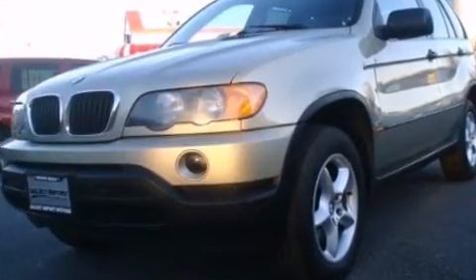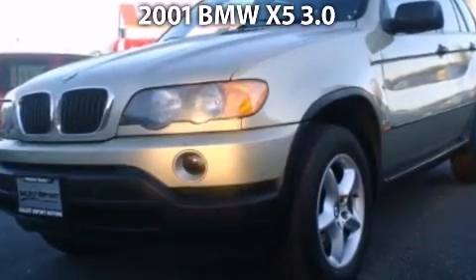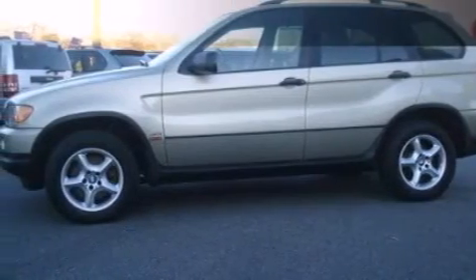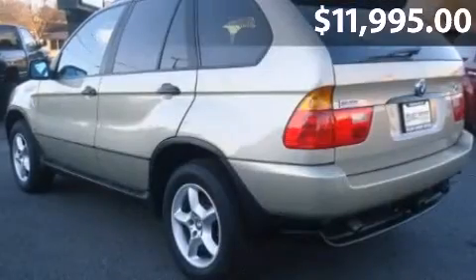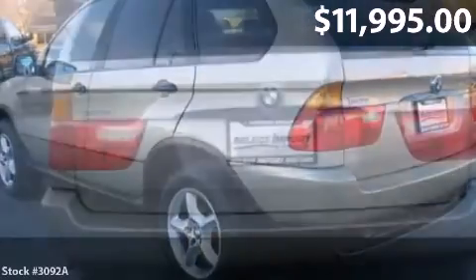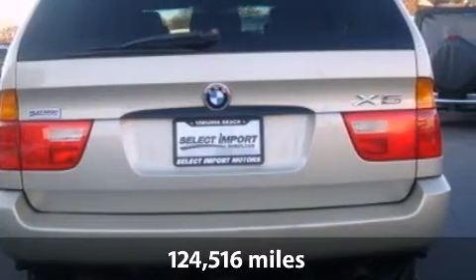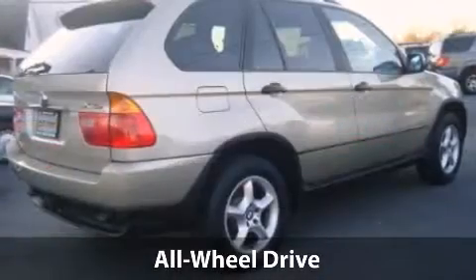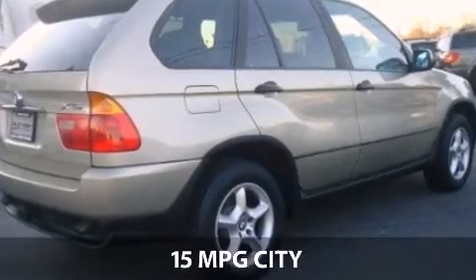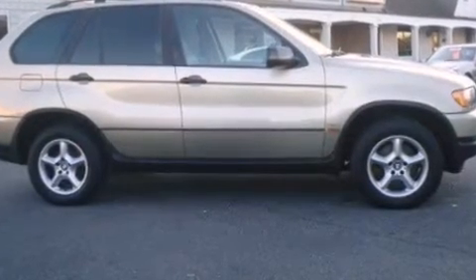Ride in style with a 2001 BMW X5. This is a BMW X5 with just under 125,000 miles. With a fuel consumption of 15 miles per gallon in the city and 20 miles per gallon on the highway, this is certain to fit your needs.